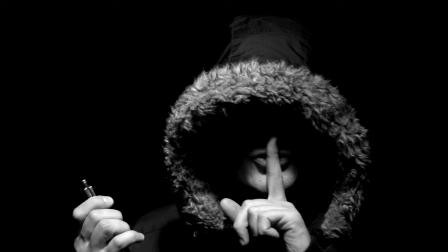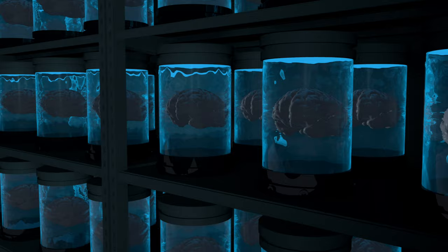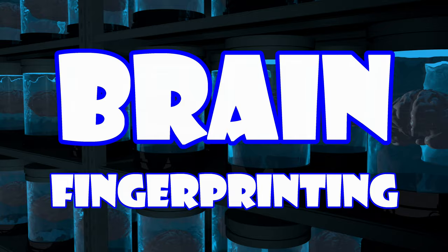When felons commit crimes, they typically try to get away with it by denying that they know anything about the offence, aided by the fact that detectives can't read their minds and know they're lying. However, there is in fact a technique for detecting this guilty knowledge in the brain called brain fingerprinting.